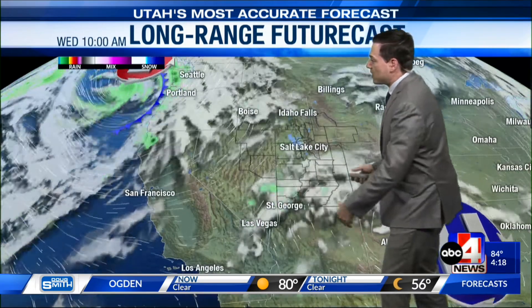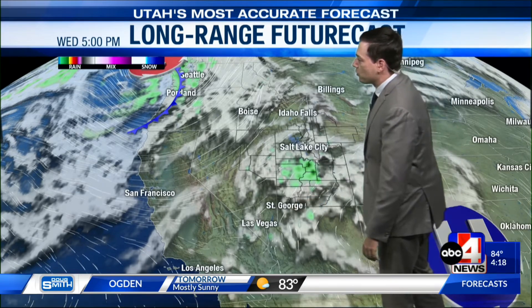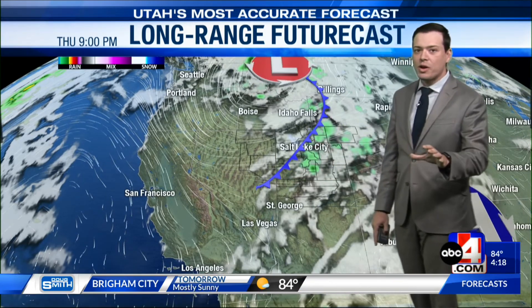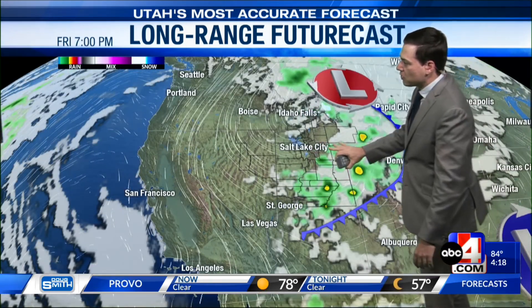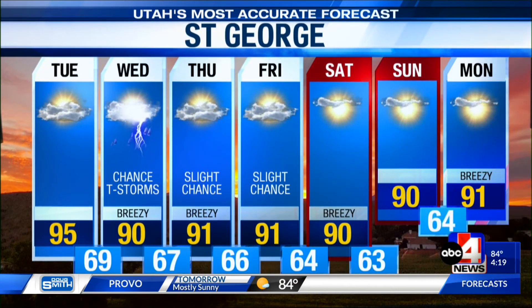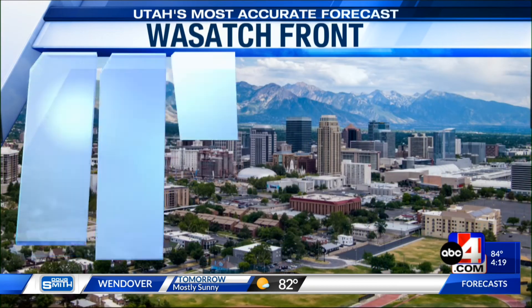Going into Wednesday, as moisture content continues to increase, the southern two-thirds of the state has a chance for scattered showers and thunderstorms. Then going into Thursday, a cold front starts to approach and we could see scattered showers and thunderstorms in northern Utah including the Wasatch Front — about a one-in-three chance for wet weather. Southern Utah could still see some showers on Friday as that moisture lingers. In St. George, we'll see a high of 95 tomorrow, then a chance for showers and thunderstorms on Wednesday, keeping at least a slight chance Thursday and Friday, with daytime highs settling into the lower 90s and overnight lows mainly in the mid-60s.